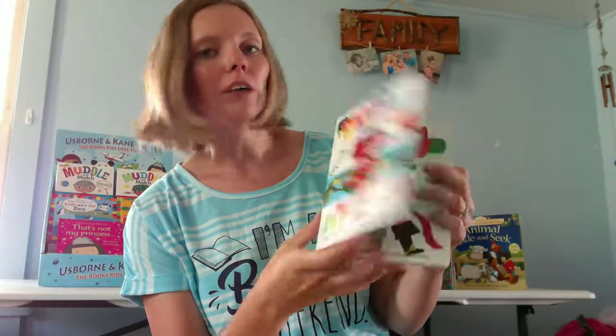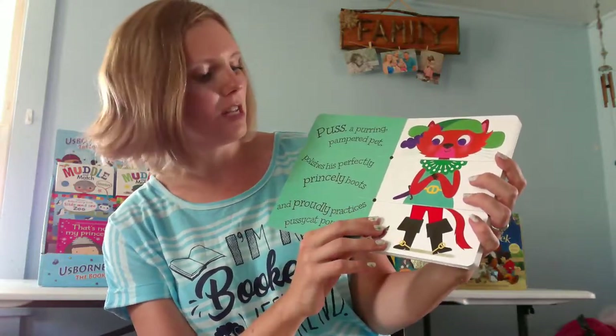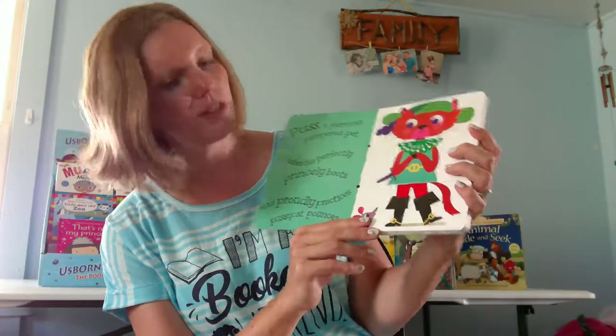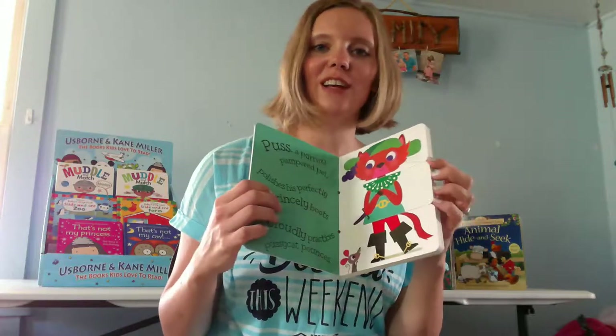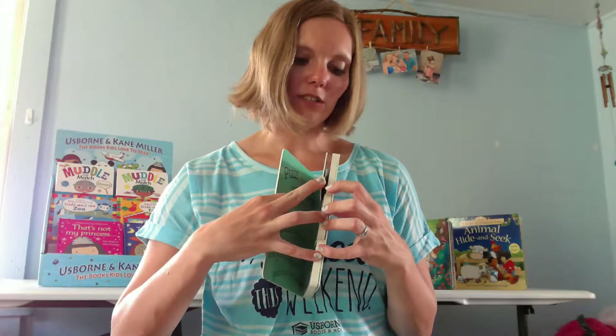So how these work — I'll open it up. This one is about Puss, 'a purring pampered pet, polishes his perfectly princely boots, and proudly practices pussycat trousers.' So there's some alliteration here too, which is great. The English teacher in me loves that these books showcase alliteration like that.